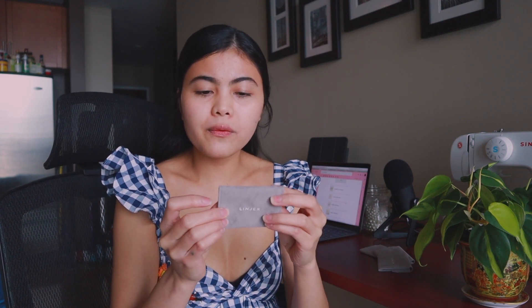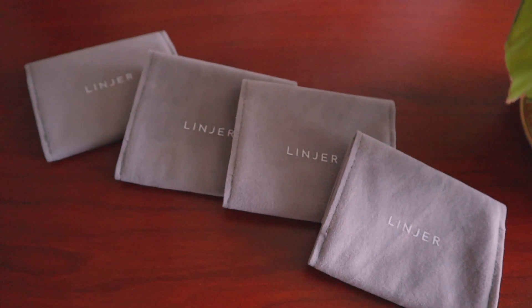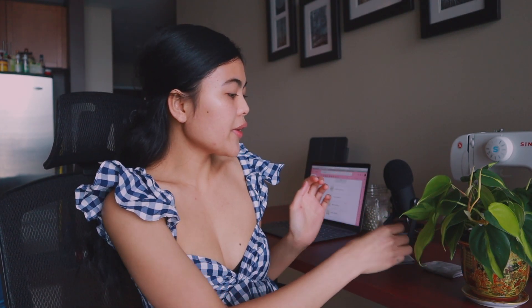By the way, the rings came with individual cloth pouches made from suede — I think, I'm not sure about the material — but they're gorgeous. So if you're not wearing your rings, you can just store them in this cloth to keep them in pristine condition.